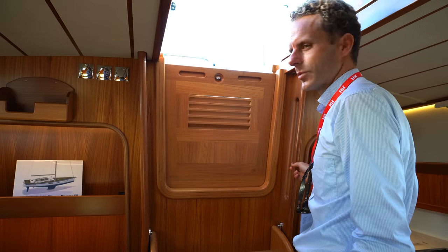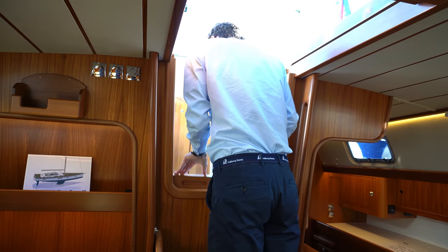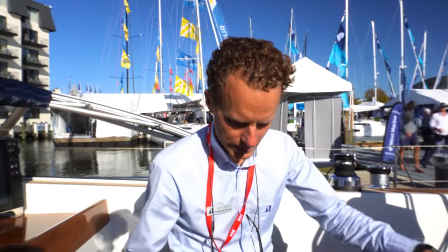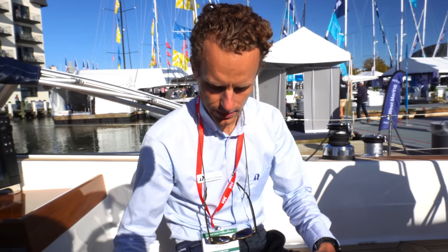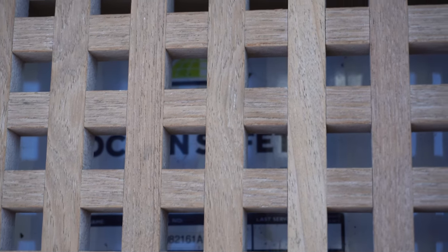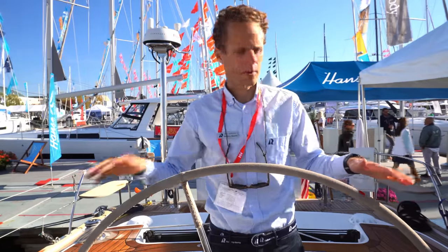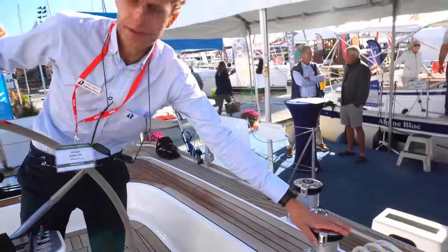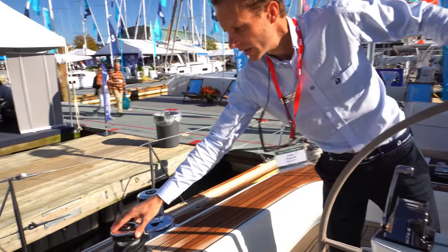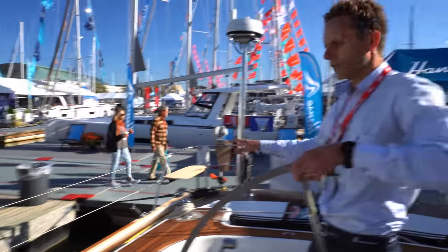The washboard is on gas springs so you don't have to store it. Welcome to the cockpit. We have a really deep cockpit here, which creates a bridge deck effect, but it also gives us the opportunity to mount the life raft well hidden and protected under the floor. You can reach the halyard winch on that side, the halyard winch on this side — and this halyard winch is actually powered. The rest of the winches on this boat are manual, but you can order all of them electrical if you want.